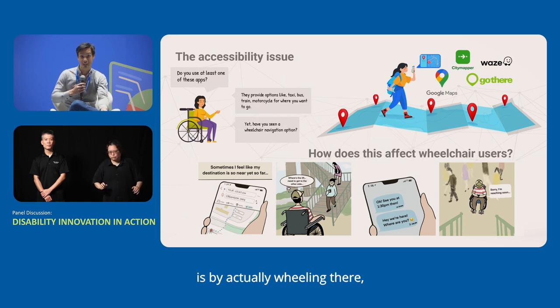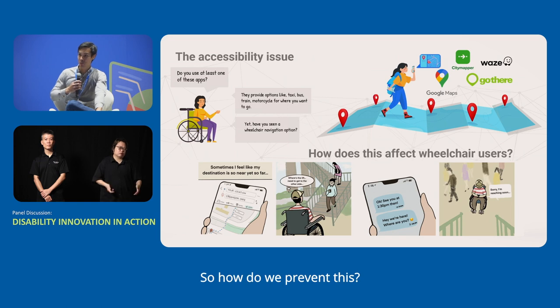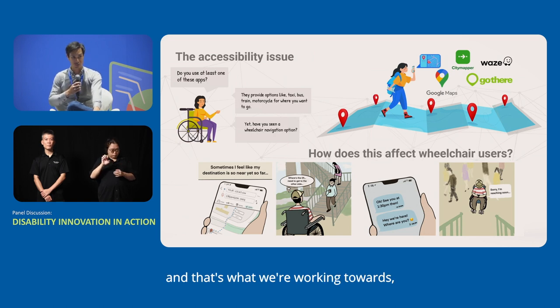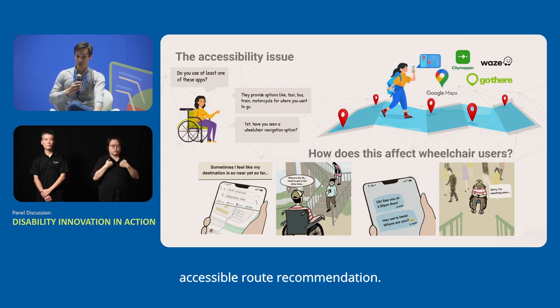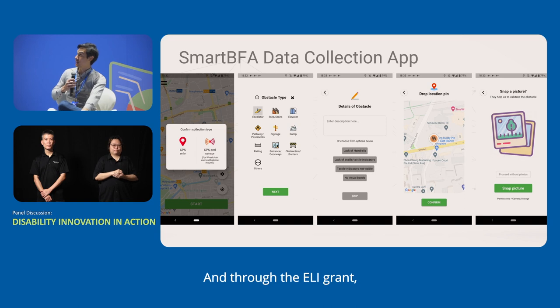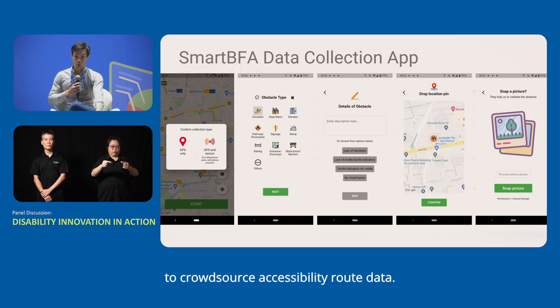The only way to find a crossing is by actually wheeling there, which is quite a lot of effort. That route should have been recommended already — and that's what we're working towards: accessible route recommendation. In order to do that, we need a lot of data. Through the ELI grant, we built a data collection app to crowdsource accessibility route data.